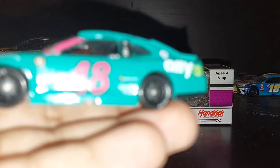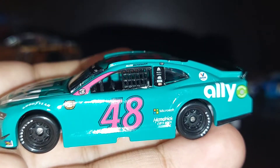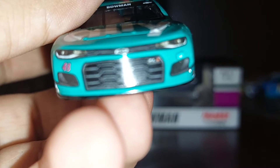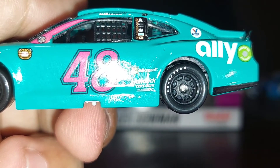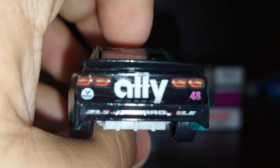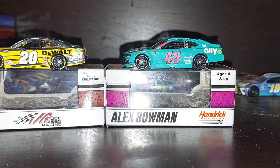Here it is — Alex Bowman's number 48 Ally Darlington throwback car. I forgot who this is a throwback to — it could be his crew chief, probably. On the hood you have Ally. On the front you have Chevrolet number 48, Sunoco, Hendrick Motorsports. Down the side you have Ally, Valvoline on the C-post, Microsoft, HendrickCars.com, number 48, the Darlington NASCAR logo, and Goodyear. On the back you have Ally, Chevrolet Camaro ZL1 1LE, Valvoline, number 48. On the deck lid you have Ally, and 'Ally Do It Right' on the roof.